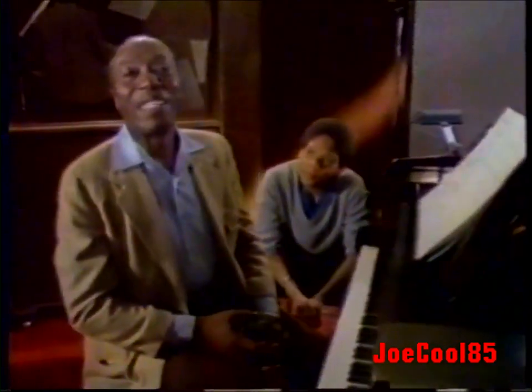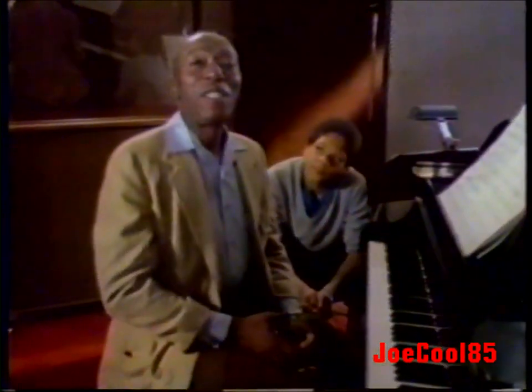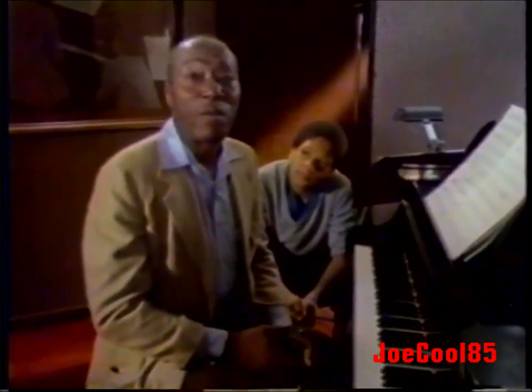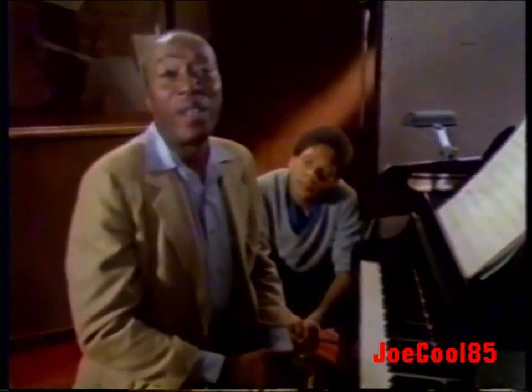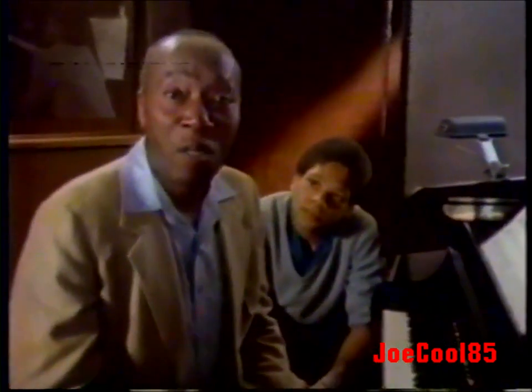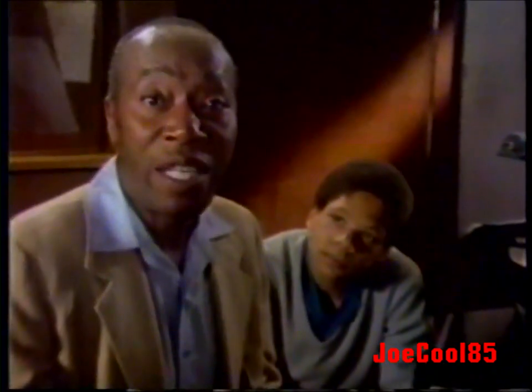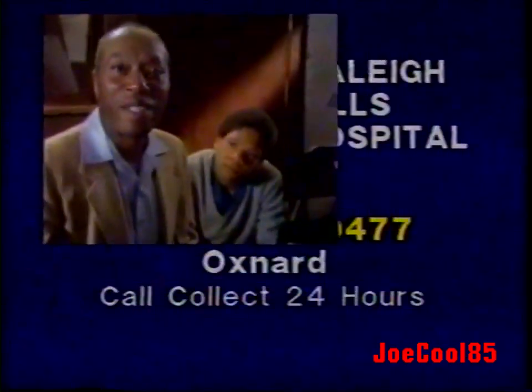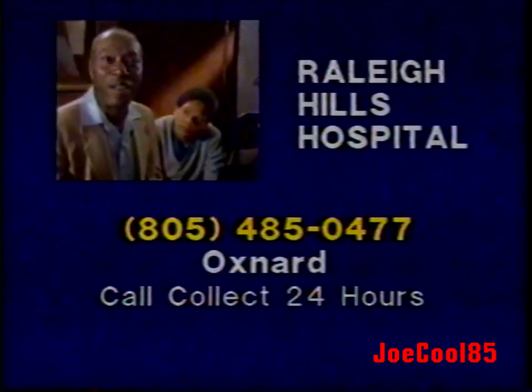My dad never got to see me perform. Unfortunately, he died as a result of his drinking. His alcoholism was never identified, and we didn't know who to turn to for help. Today, Raleigh Hills Hospitals offers treatment for people like my father. If you or someone you care for needs help, call Raleigh Hills. Don't wait. Talk to a Raleigh Hills counselor now. Call Raleigh Hills in Oxnard or call the Raleigh Hills nearest you. Call now.